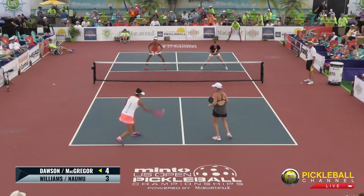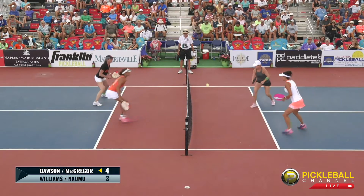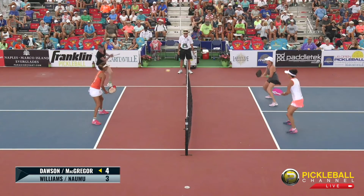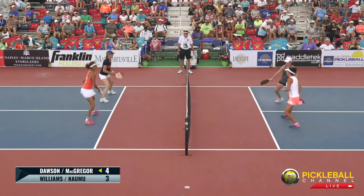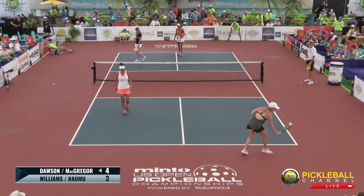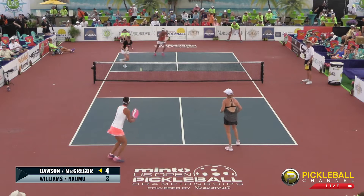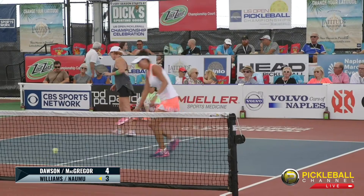Nice drop. Nice rip. Just over the net. Another net. Big overhead by Lisa Namu. Score is 4-3-2 — getting gusty. A missed third by McGregor. Score is 4-3.